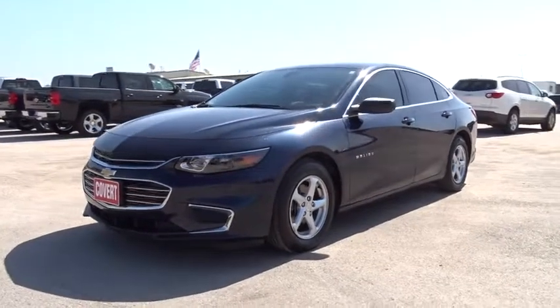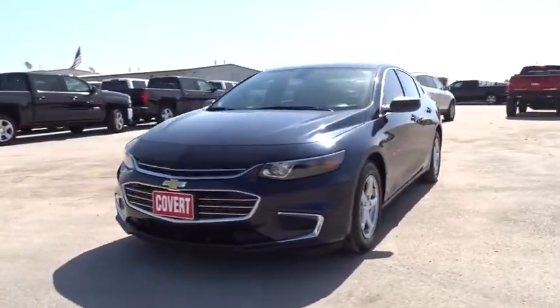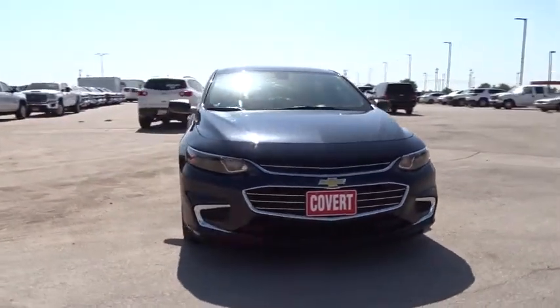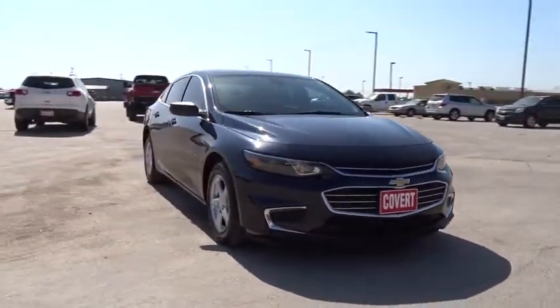The 2017 Chevrolet Malibu — a combination of performance and fuel economy. The Malibu is a great commuting car. This vehicle has less than 30,000 miles.